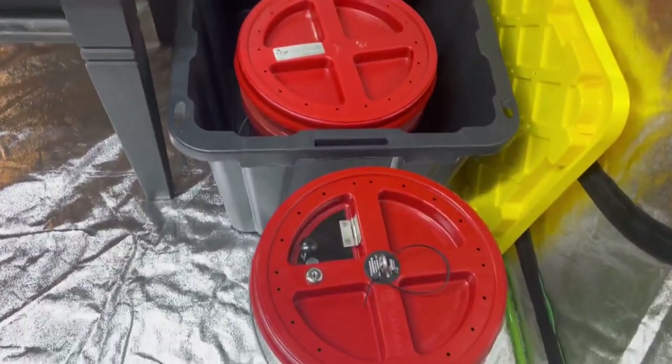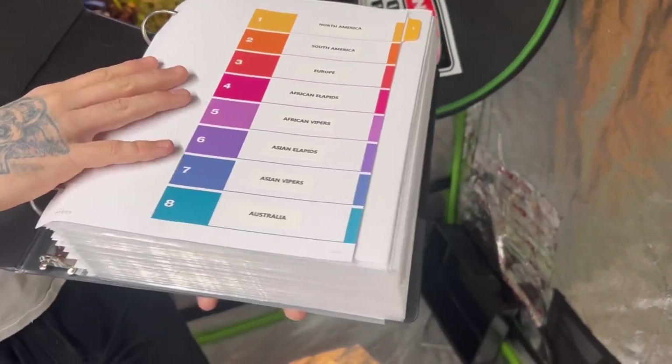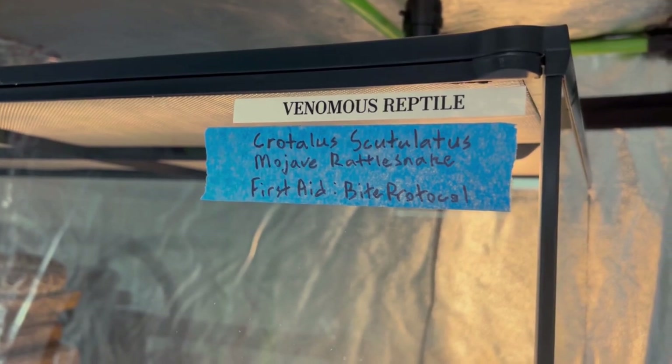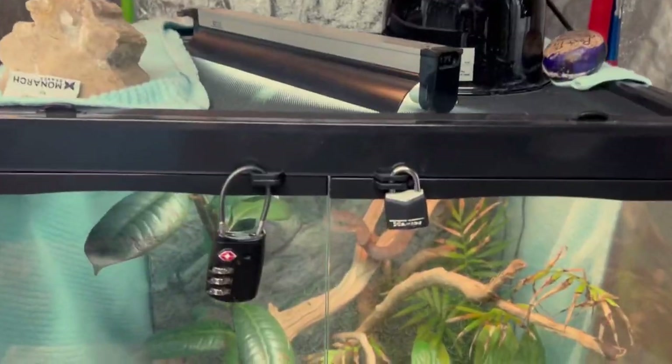We've got containment, and of course we've got this bad boy — the holy grail of bite protocols. Almost every species of venomous snake you can keep here in the United States is found in this book. Everything's all labeled and organized. Along with our bite protocols, we have to have labels on every single enclosure — labeled 'venomous reptile,' the first aid, as well as the species both common and scientific name, and a functional lock on all enclosures. Hunter has done a fantastic job making sure everything is locked and secure.